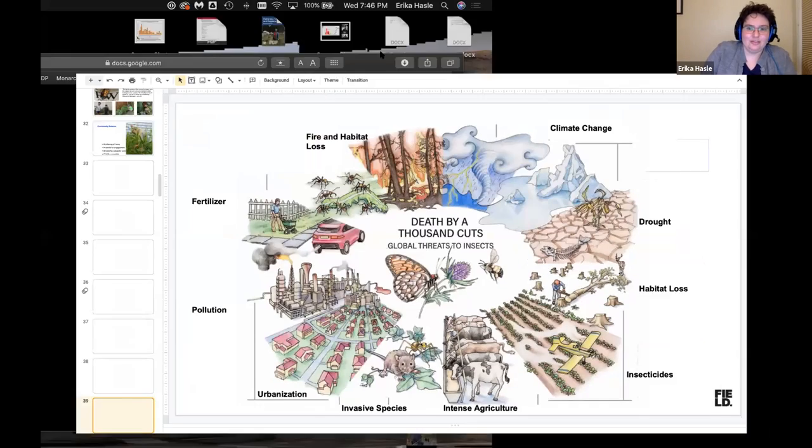Thank you so much. This is such an exciting area and project. Now we have Kate Amoruso from the village of Wilmette, who's going to talk about the effort by the village to add some of this pollinator habitat in public spaces, and then we will open this up to questions and answers.